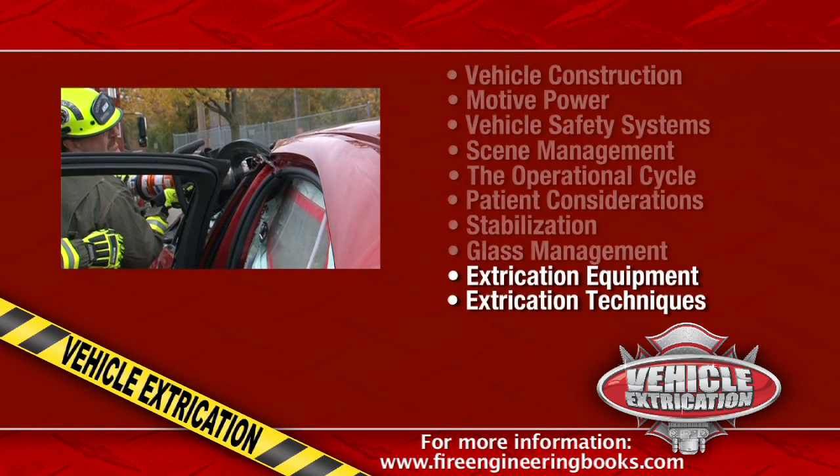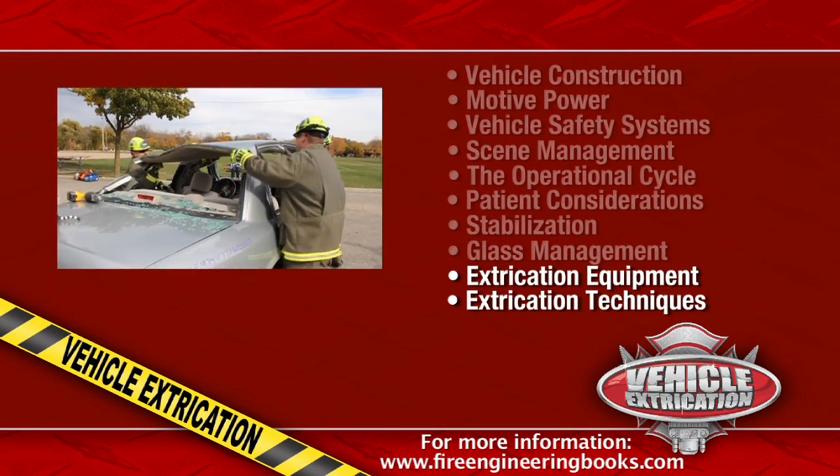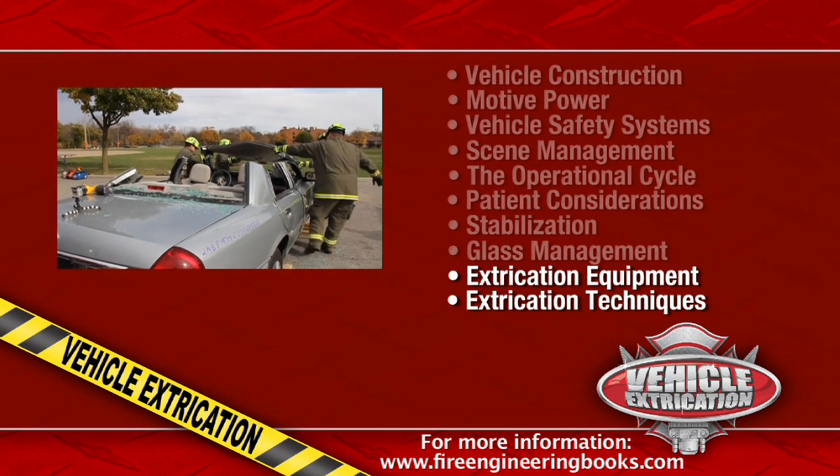On the Evolutions DVD, we break out the tools and show you how to efficiently and safely cut and move the vehicle away from the patient.